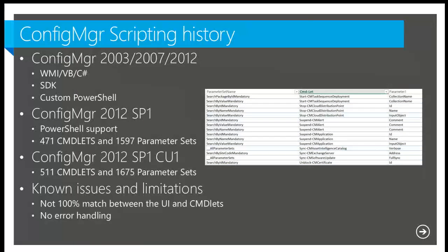Starting from Service Pack 1, we now have official PowerShell support. Service Pack 1 contains 471 different cmdlets. Just a couple weeks ago, Microsoft released Cumulative Update 1 for Service Pack 1, which added 40 new cmdlets. Now we have a total of 1,675 different parameter sets. That's a lot of parameters.